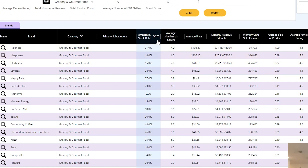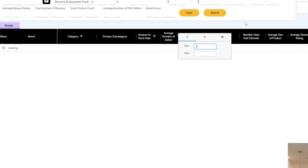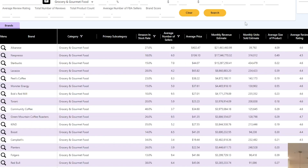The next filter we're going to set is the Average Number of Sellers filter to be a minimum of three. The reason we do that is we want to filter out any brands that are likely to be private label brands, because typically private label brands are only going to have one seller — and some sellers might have one or two accounts. So this is going to filter out the vast majority of private label brands. We're already down to 11,477 brands from that original 47,000 something.